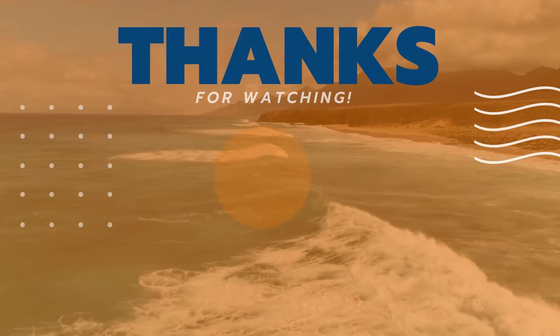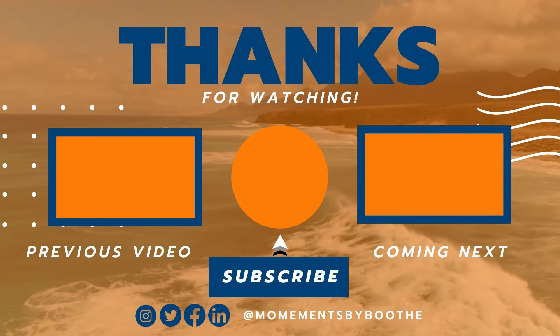Thank you guys again so much for watching. Don't forget that the goal is to live life on your own terms, and that is what I'm out here doing each and every time I make one of these videos for you. That has been enough from me — AB signing out. Bye-bye.